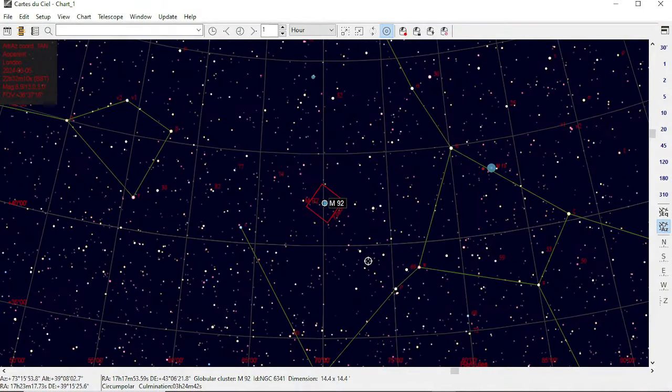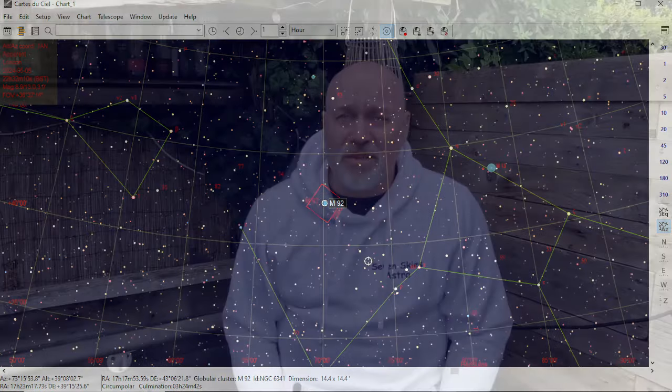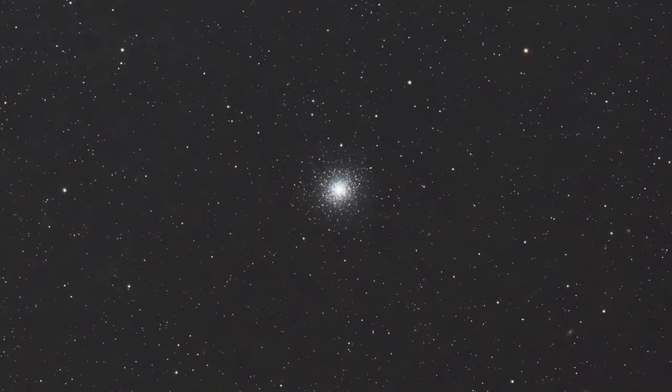Finally I finished off with M92 in Hercules — it's like the poor man's M13, which is probably doing it a disservice. It was discovered by Johann Elert Bode in 1777. The distance is 26,700 light years away and its radius is around 109 light years, with over 330,000 stars — a bit fewer than M13. Notably it is approaching us at over 110 kilometers per second, so keep your eye out for that one.